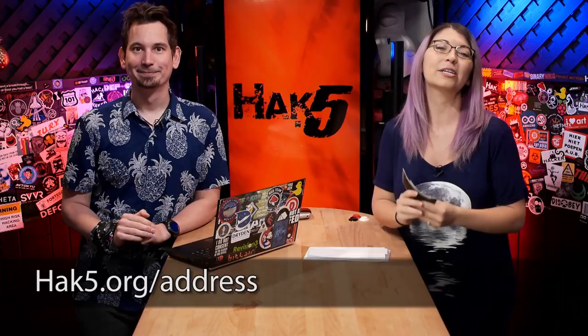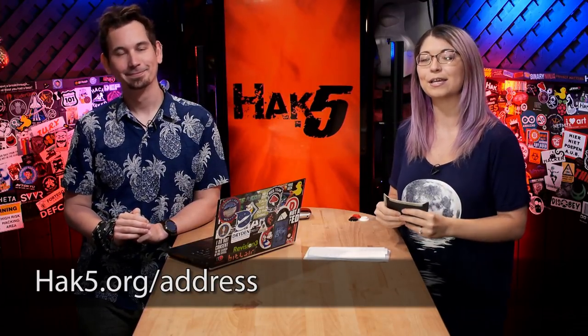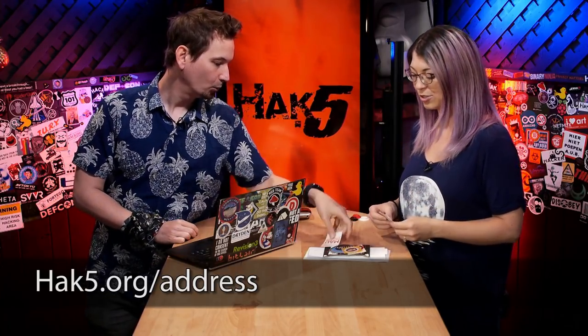That just about wraps up this week's episode of Hack 5. Before we get going, I want to thank everyone for sending us stickers! We also have some gifts from a fan that I'm saving for the next coming weeks because we have several I've been waiting to open together. We're going to have mail time. If you want to send us stickers or gifts, you can send those to hack5.org/address.